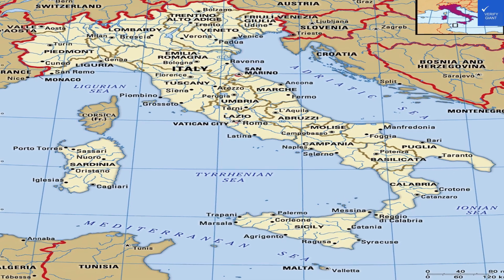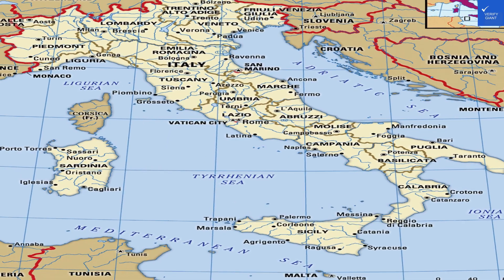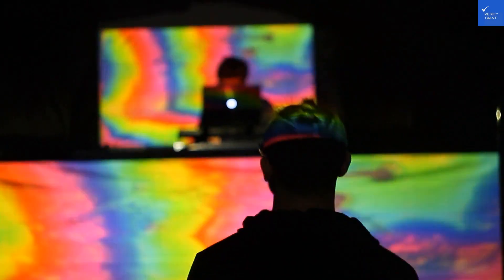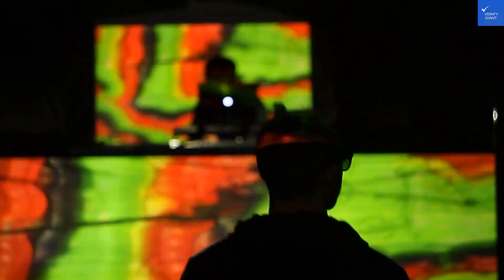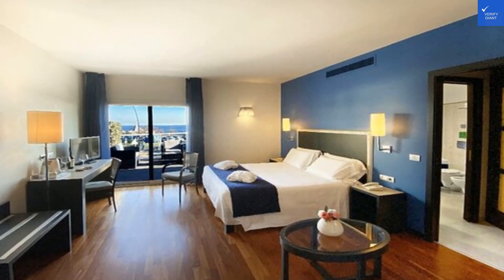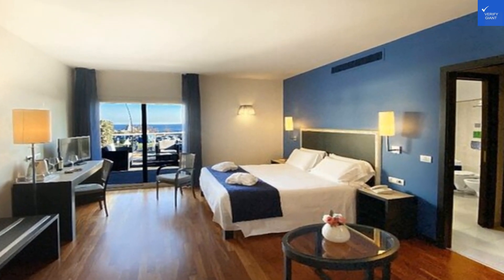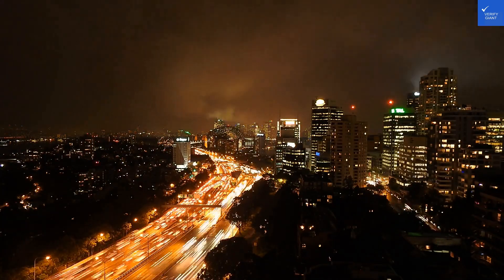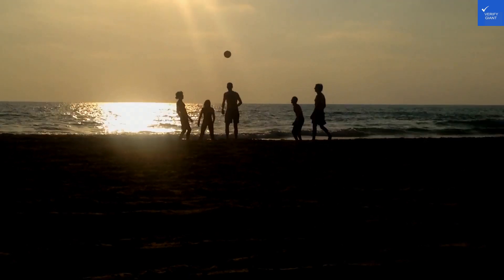Moving on to the rooms. The hotel boasts elegantly designed spaces, but one visitor remarked the bathroom was cramped — I felt like I was playing Twister every time I tried to wash my hands. On the flip side, others noted the sea view from our room was breathtaking. Room quality gets a solid 7 out of 10, but that bathroom situation is a bit of a wet blanket.